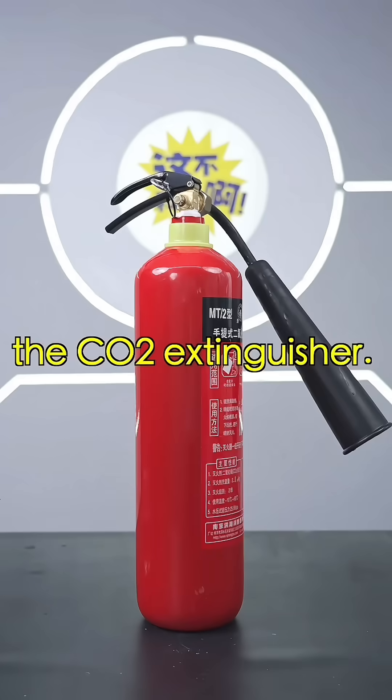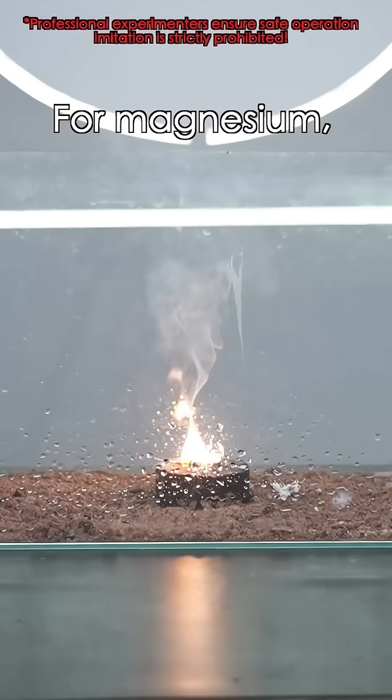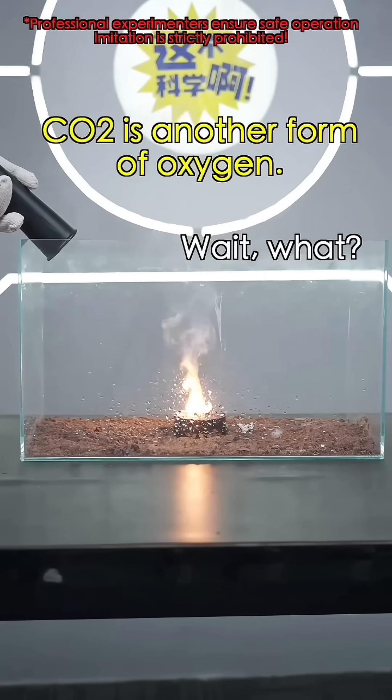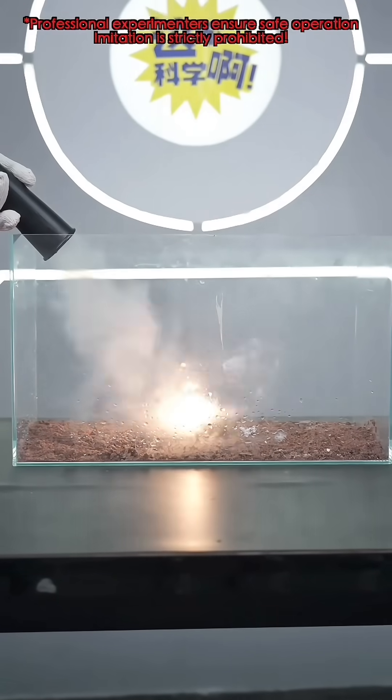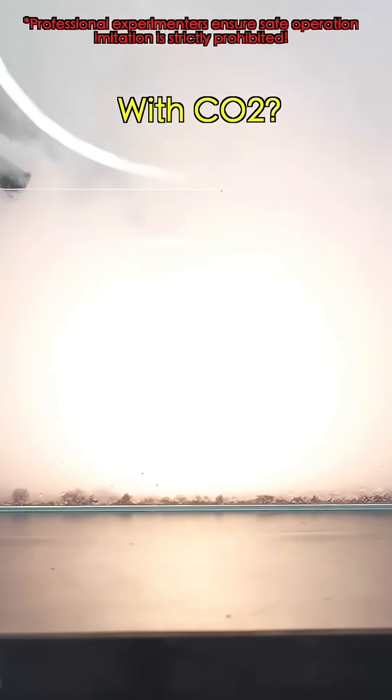Second, the CO2 extinguisher. It releases CO2 to cut off oxygen — that should do the trick! Really? For magnesium, CO2 is another form of oxygen. Wait, what? It's CO2? Oops, it failed.